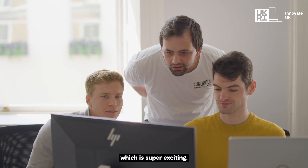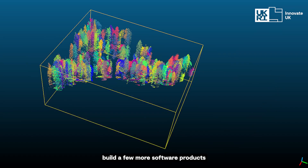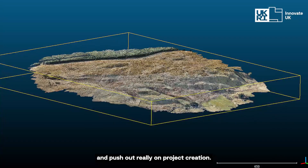Since then we've had our first sale, which is super exciting. Now we're looking to hire a few more people into the team, build a few more software products, and push out really on project creation.